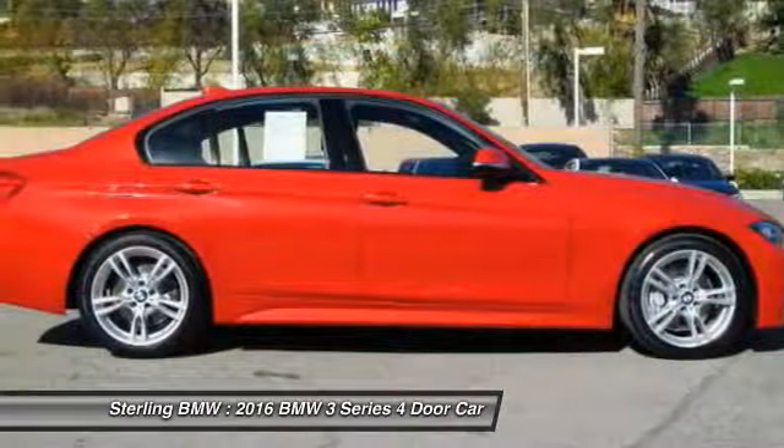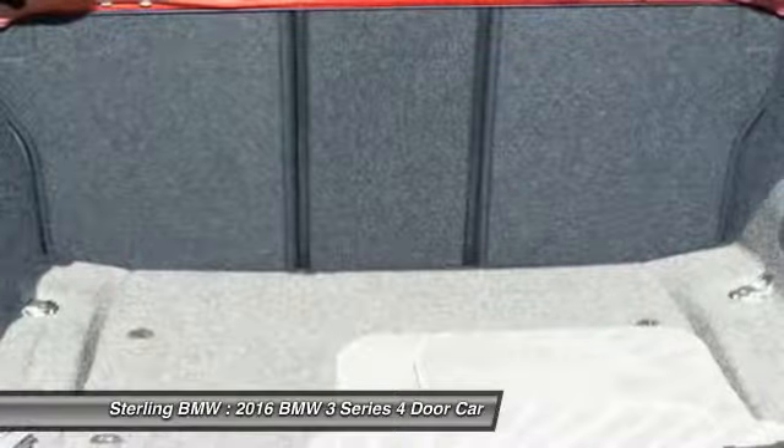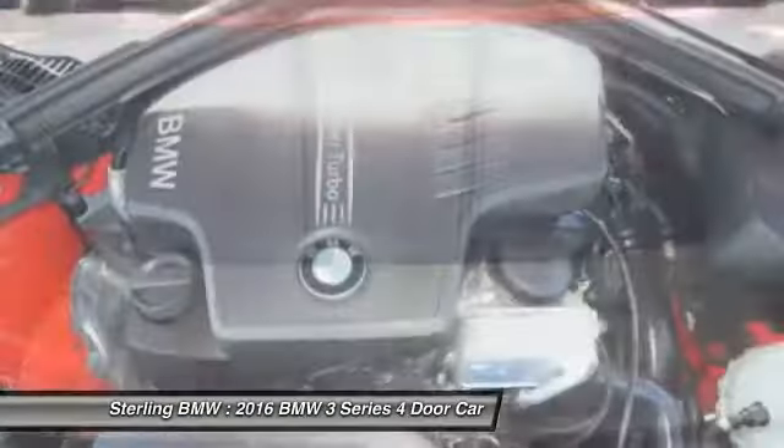Air Conditioning, Moon Roof, Power Steering, Home Link Garage Door Opener, Cruise Control — your new ride is just a phone call away.